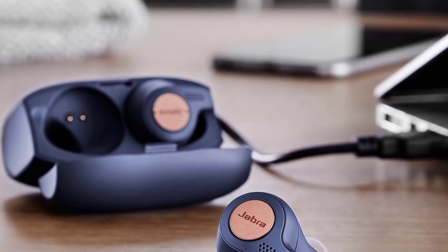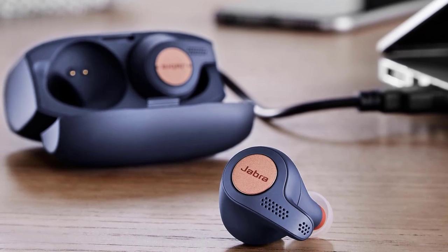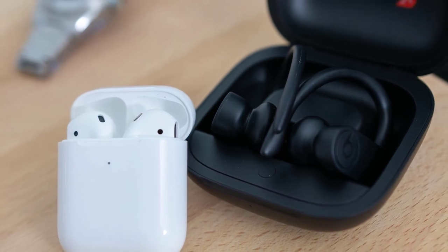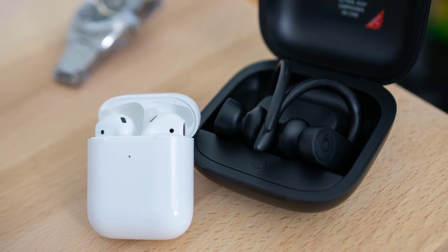Hello guys, in today's video we are going to check out the best true wireless earbuds in 2019. I made this list based on my personal opinion, trying to list them based on their price, quality, durability and more. To find out more information about these wireless earbuds, you can check out the description below.